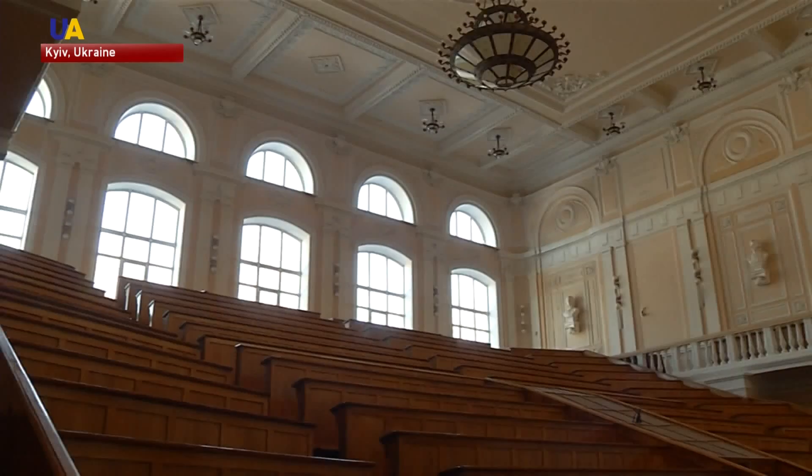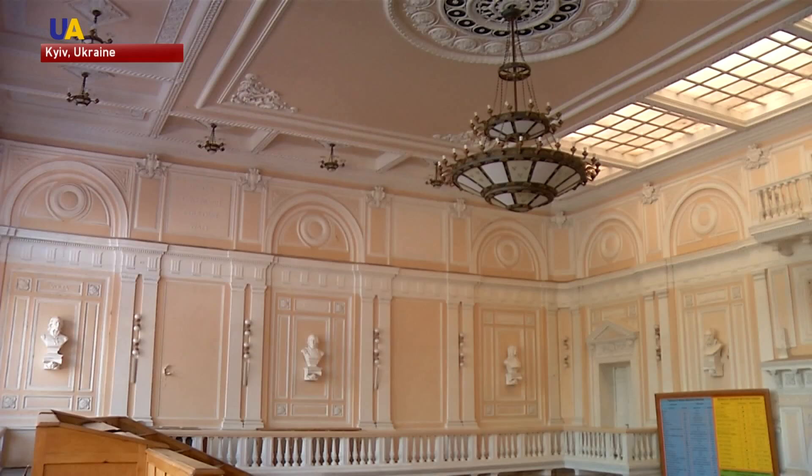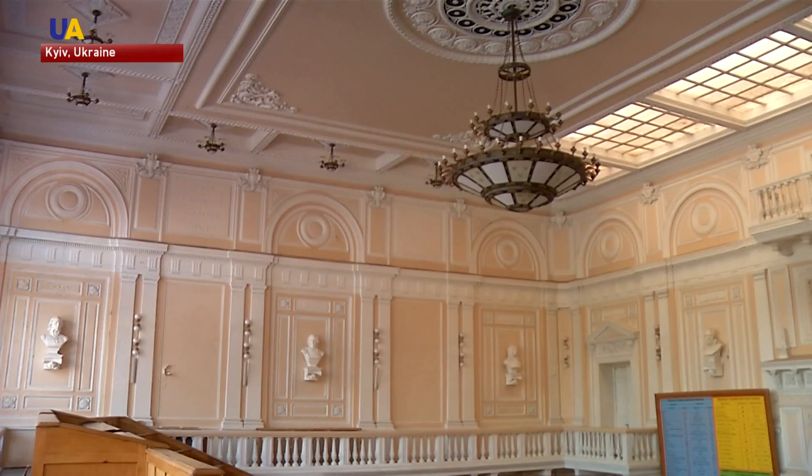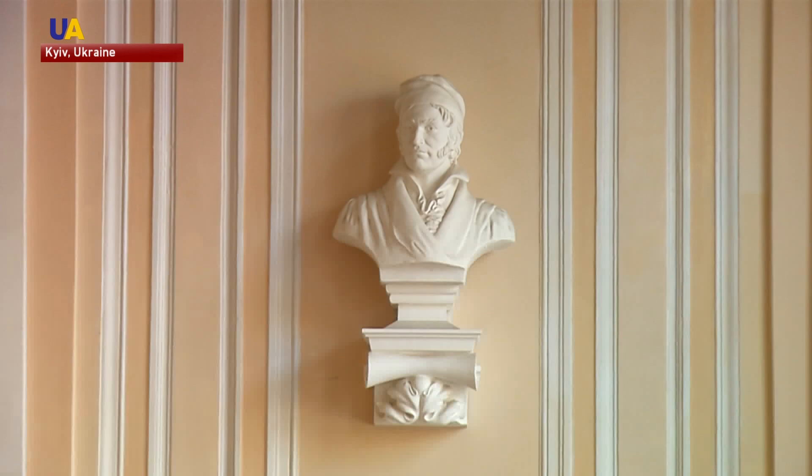A plaque on the wall has accurate geographical coordinates of the building. The sculptures of eight famous physicists were originally created by Italian sculptor Emilio Sala, famous for his collaborations with Vladislav Horodetsky, most notably on the house with Chimairas. Most recently, the sculptures were restored by Ukrainian Anatoly Valiyev.